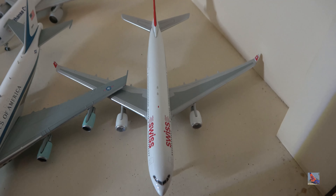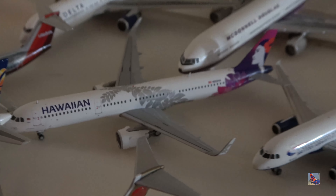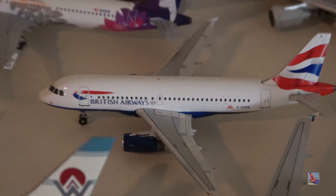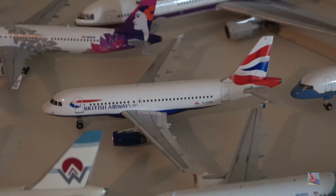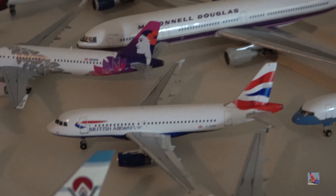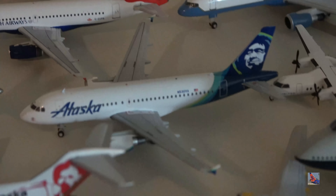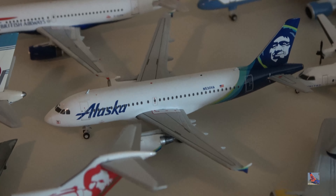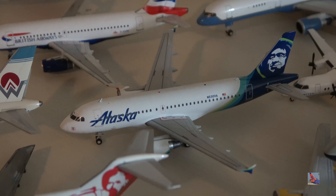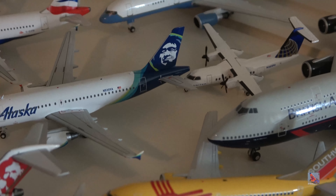Hawaiian A321neo with terribly oversized engines — one side is sticking on the ground. British Airways A319 — not sure why I have this, but one of the main landing gear wheels fell off at one point and I've since glued it back on. Alaska A319 has sadly been retired, so it has been moved down to this shelf — I guess you could call it the retirement shelf.